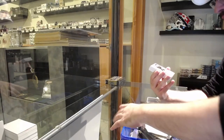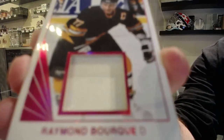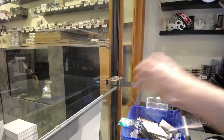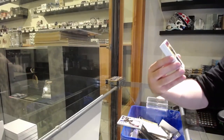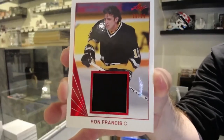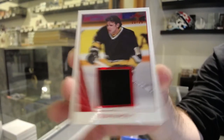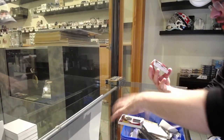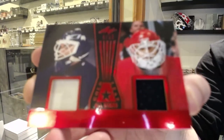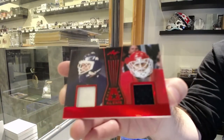We've got an unnumbered Ray Bourque jersey — that goes to the non-numbered spot. Number 20 of 25 goes to the zero spot — that's Ron Francis, 20 of 25. Number 9 of 15, dual jersey of Osgood and Potvin, goes to the number 9 spot — 9 of 15 dual jersey.